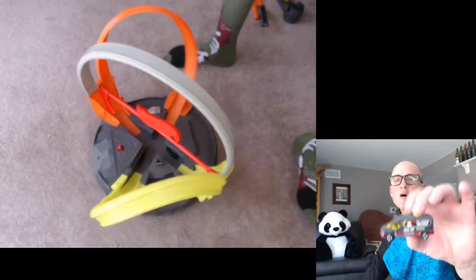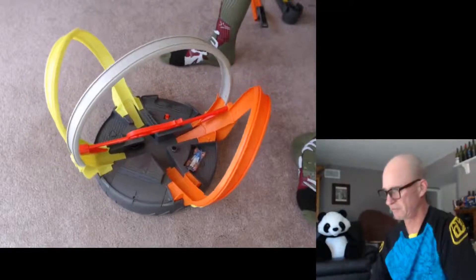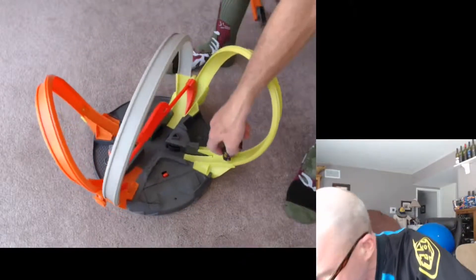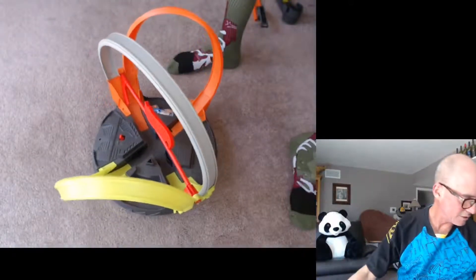I have little hope for the news van. He rolls pretty good, but I have a feeling this is not going to be his forte. He only gets through two of the loops. Try again — fail.